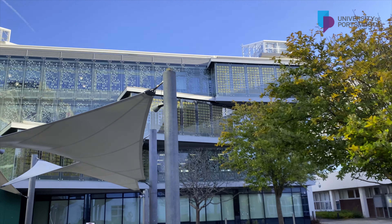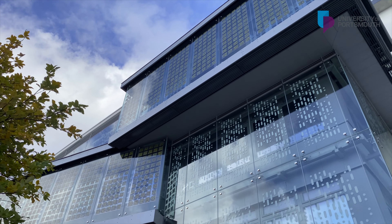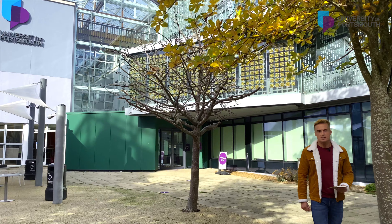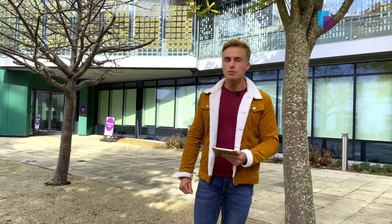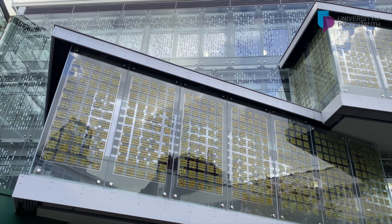Behind me is Richmond Building, home of the Faculty of Business and Law. Opened in 2004, Richmond will be going under further development to integrate a new social meeting space to support our existing 331 seated lecture theatre. My colleague Aaron Truss will be giving you a tour around the Business Simulation Suite located on the second floor of Richmond.